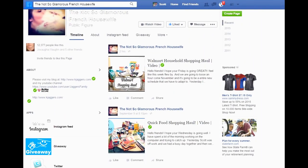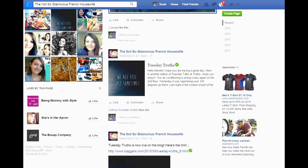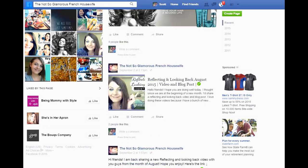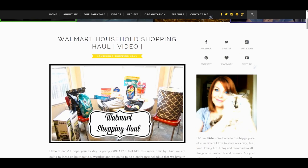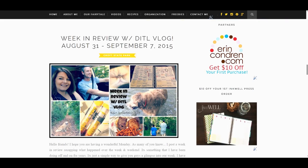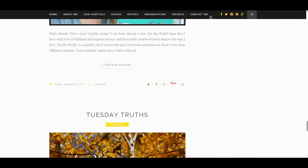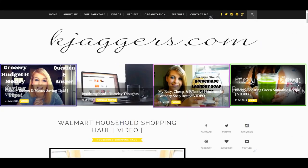You can check out our fan page on Facebook where I share our daily blog posts and Instagram pictures, enter giveaways, and chat with me in the comments. Better yet, you can always go to my blog at kjaggers.com — there's a ton of blog posts from way back to current, tons of links and information. I love that you guys interact with me through the comments, so be sure to say hi and let me know what you thought of the video. Thanks again for watching!